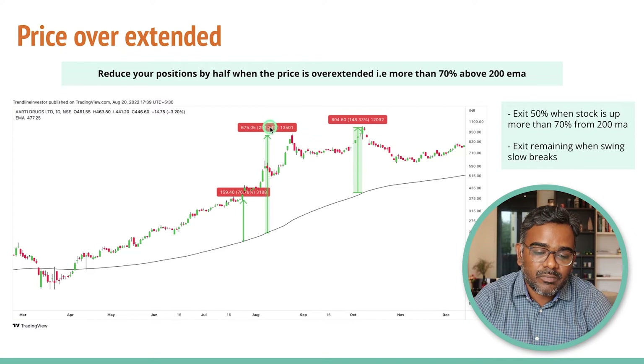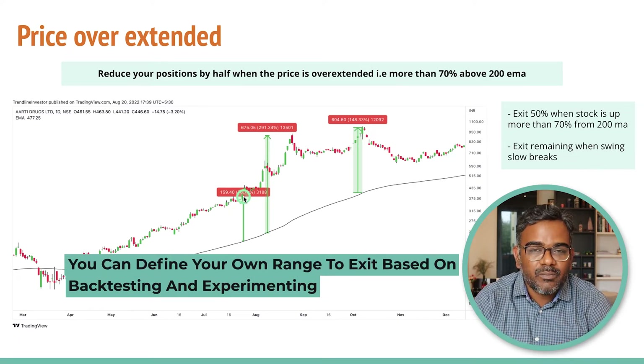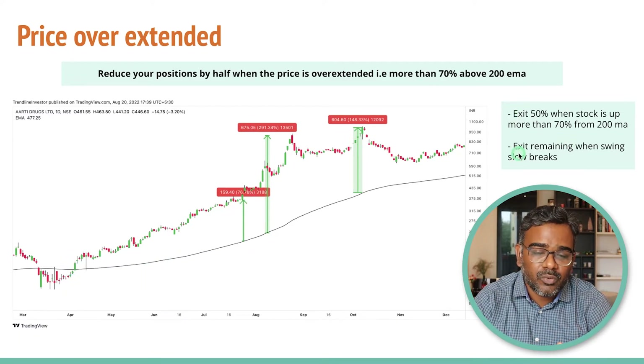You can see the stock was also up 190% at another point, and at that point the stock is really, really overextended. When you see the stock coming down and you see candles like this, you want to book some of your positions. But remember, when a stock is rallying really fast, you also don't want to book everything because you might miss some really big gains. It is always prudent to book half or 20% of your positions. The stock here was almost 291% extended and at another point 148%, so whenever a stock is up 70% or more — you can define your own ranges — try to book at least half your positions and trail the remaining with a swing low.